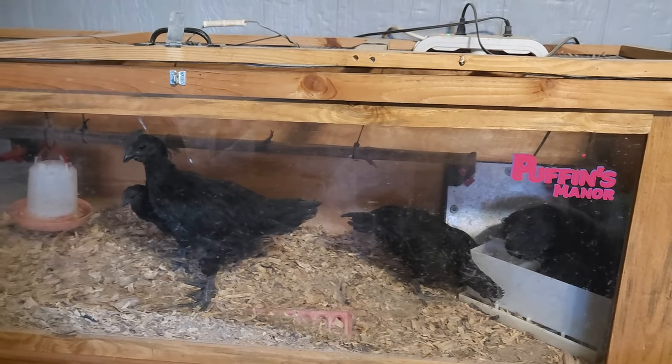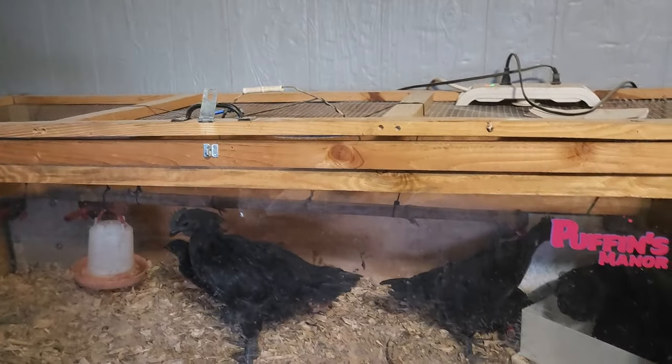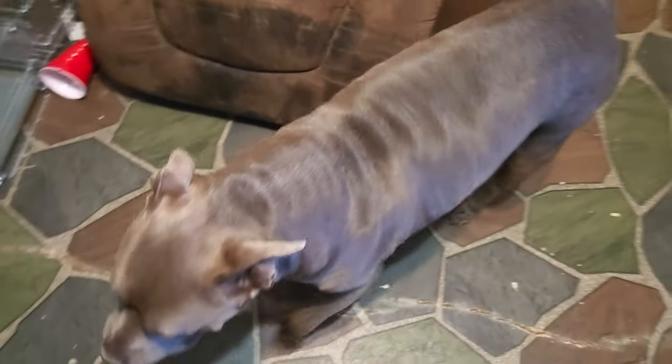These are our ayam samanis. They're solid black — bones, meat, organs, and all. This is Belly. She wants to say hi.